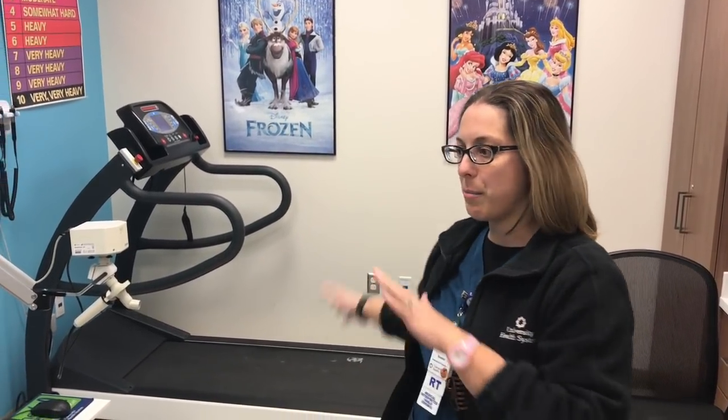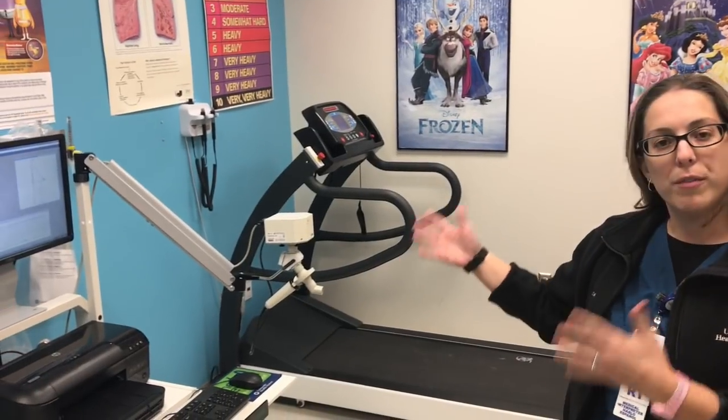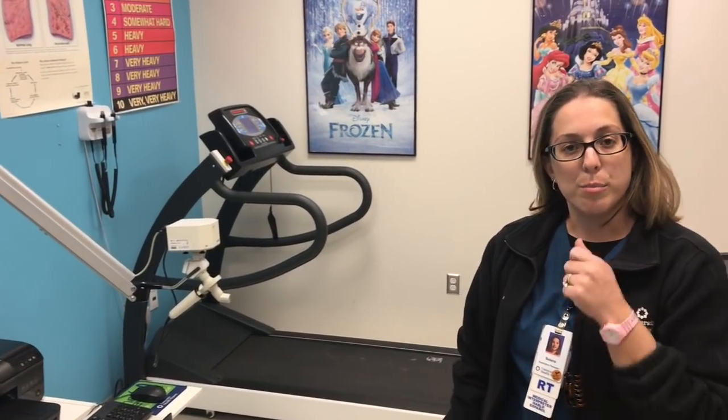How are you guys doing? My name is Susie. I'm a respiratory therapist. A few things that respiratory therapists do — some of this equipment in the background here — we do pulmonary function testing, which is a breathing test to see how your lungs are doing.